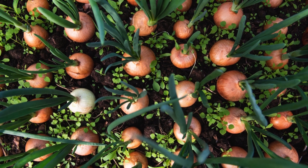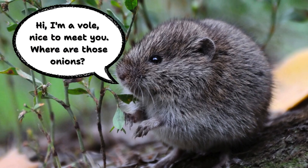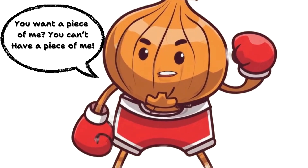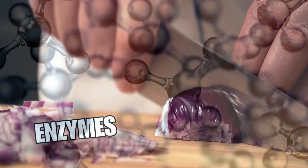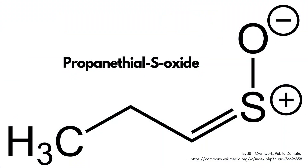Onions grow underground, where hungry critters like voles love to snack on their roots. To defend themselves, onions have evolved a brilliant — if tearful — survival strategy. When you cut into an onion, it releases enzymes and sulfenic acid. These compounds quickly rearrange into propanethiol S-oxide, a volatile gas that acts like nature's pepper spray.